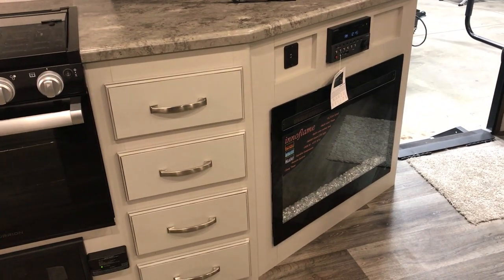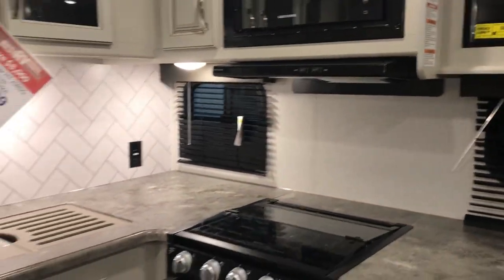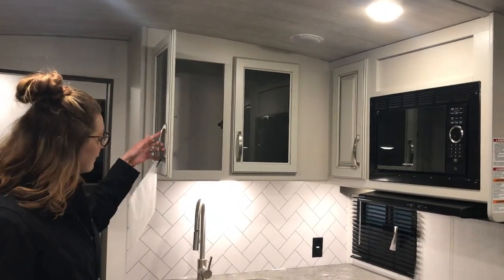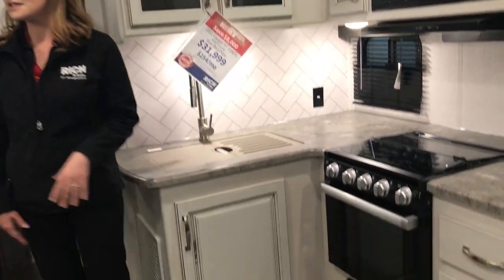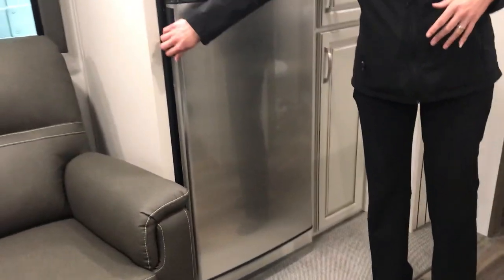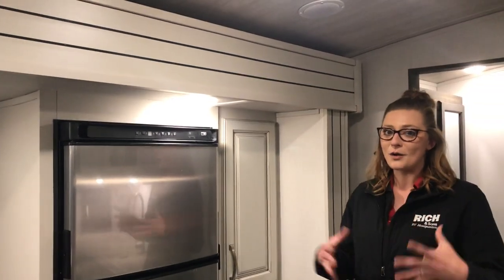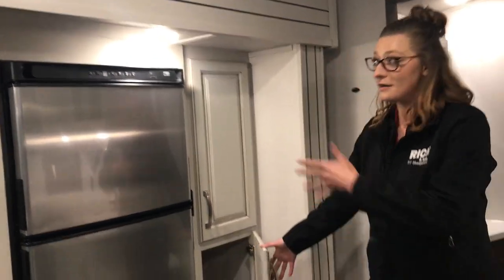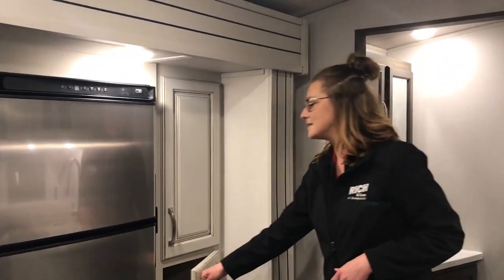You've got the fireplace down below. And you actually get really, really good counter space and cabinets here in the kitchen area. So plenty of drawers here, and you've got your cabinets up above. This particular one does have the stainless steel refrigerator. We are getting them in with all sorts of different refrigerators right now, but this one is going to be 12 volt. You even get the little pantry area here on this side, so definitely really good storage in this camper.